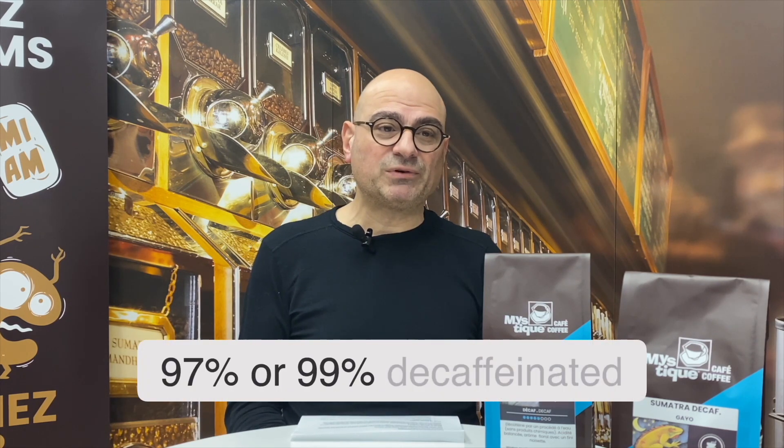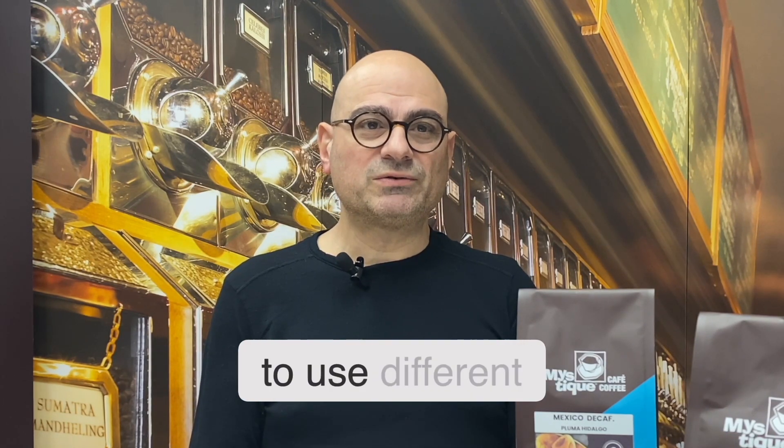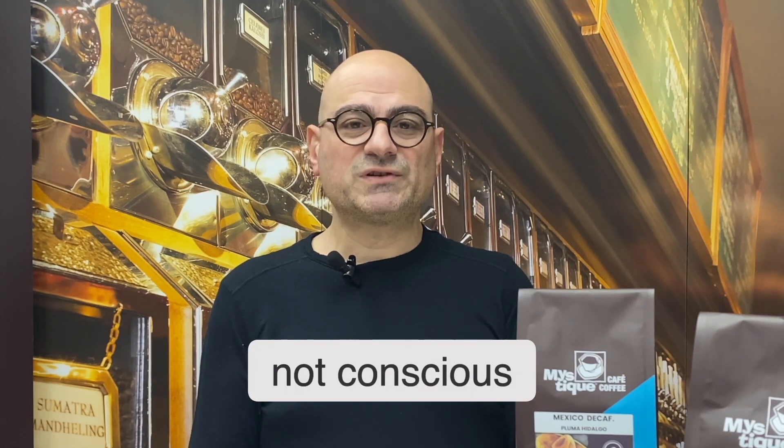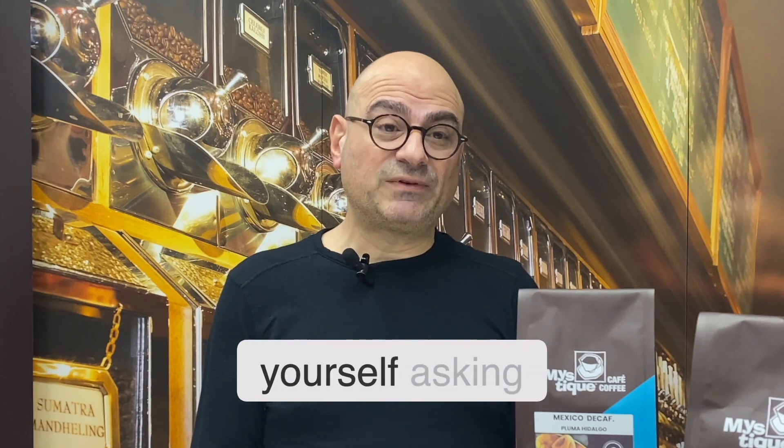That gives you decaf coffee. We say 97% or 99% decaffeinated, because you always have some residual amount. However, most of the contamination that occurs happens during brewing, because people don't pay attention to using separate filter funnels and thermoses, and are not conscious about cross-contamination. So if you are truly caffeine sensitive, you should treat it the way an allergy person would — asking 'is there any peanuts processed in this facility or kitchen?'